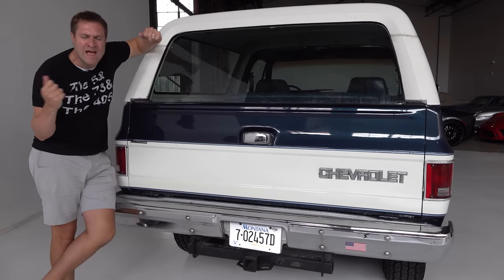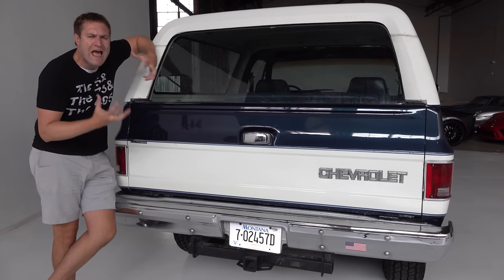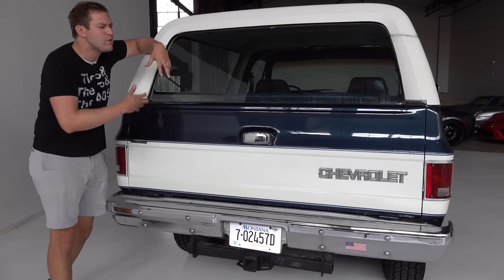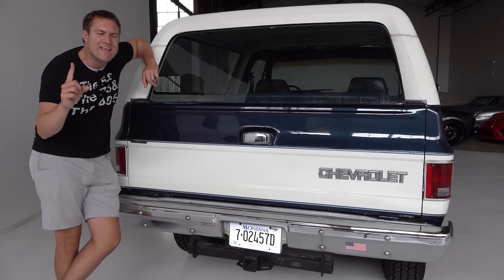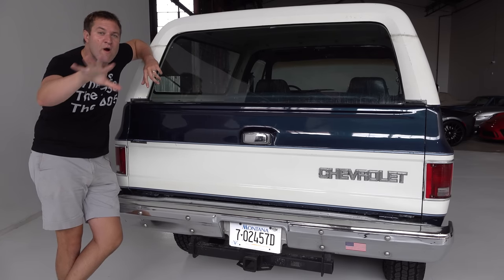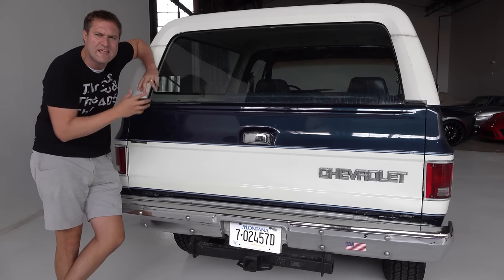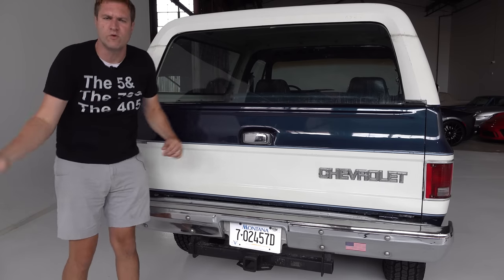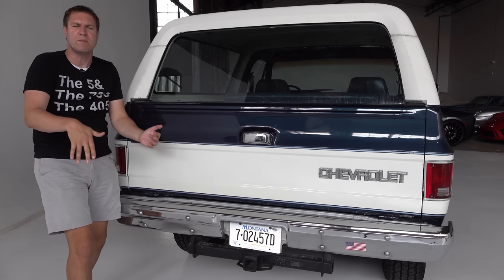Time for the quirks and features of the Blazer. I want to start by showing you just how different this is from a modern SUV. Even though it's only 25 years old and they're still using the Blazer name, it is a totally different vehicle from what you think of as an SUV today. Probably the best way to illustrate that is opening the tailgate. In your modern crossover, you walk up to the back of the car, press a button, and the tailgate automatically opens.